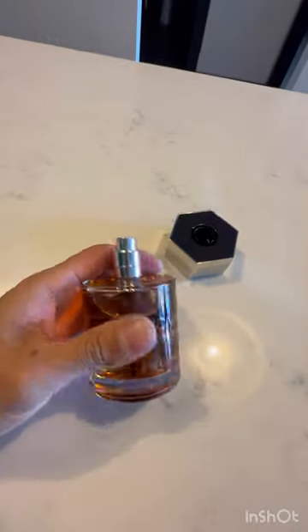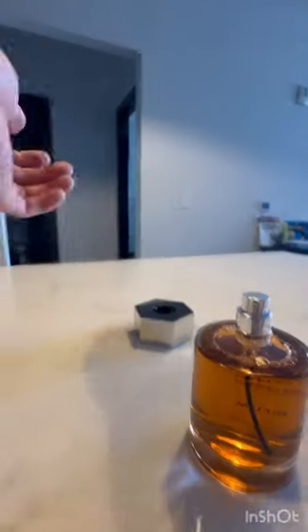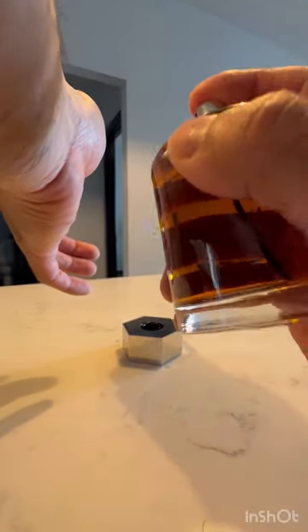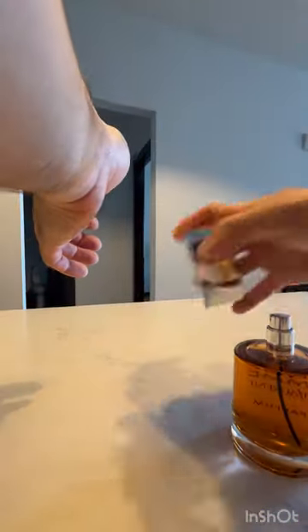Mirror-like appearance on the cap. Give it a good shake. Let's do this. We spray it right there and let it dry down a bit. Blood orange is the name of the game for this one — so let's see.